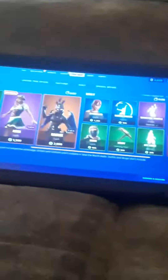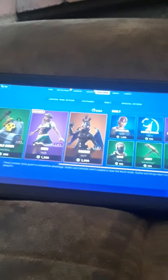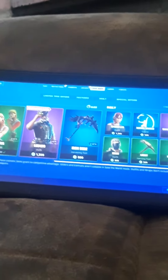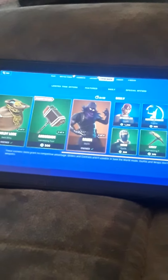Hey YouTube, what's going on? This is Katja Marshall Savage. Today we are back with another item shop video. Today is Monday, September 21st, 2020. I hope you guys are doing wonderful today.